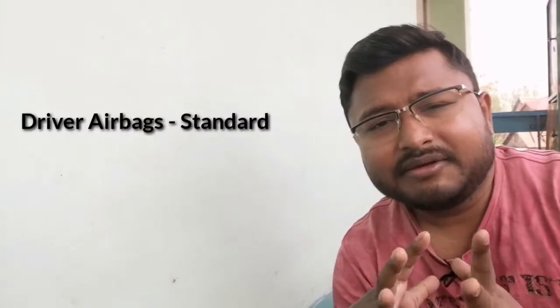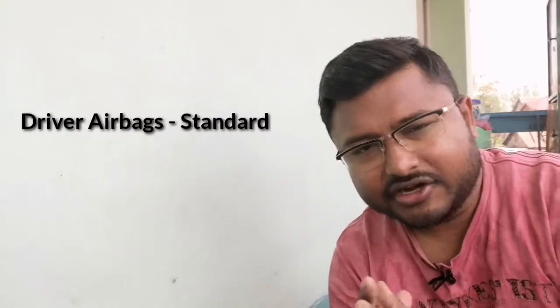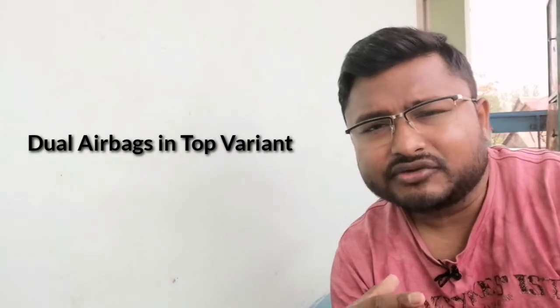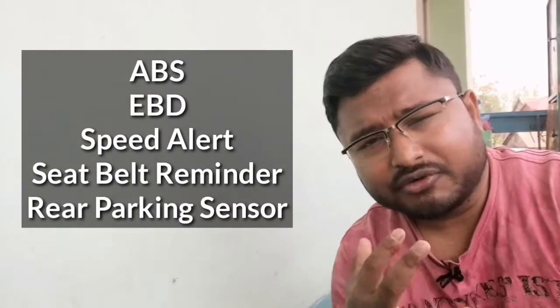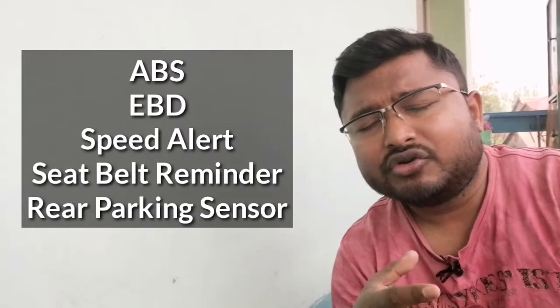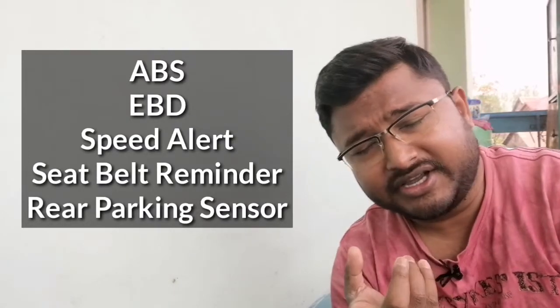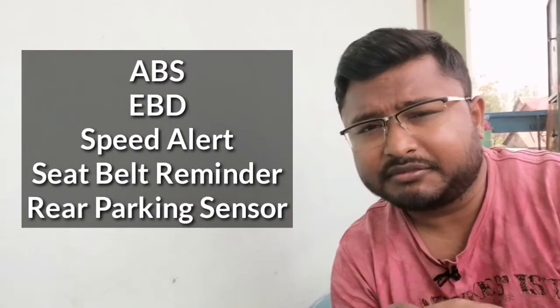If we talk about the car's features that have been added to meet automobile industry standards — regarding airbags, they have been made standard across all variants, and dual airbags will be available in higher variants. Other safety features you get in this car include ABS, EBD, seatbelt reminder for the front seats, and a speed alert system.